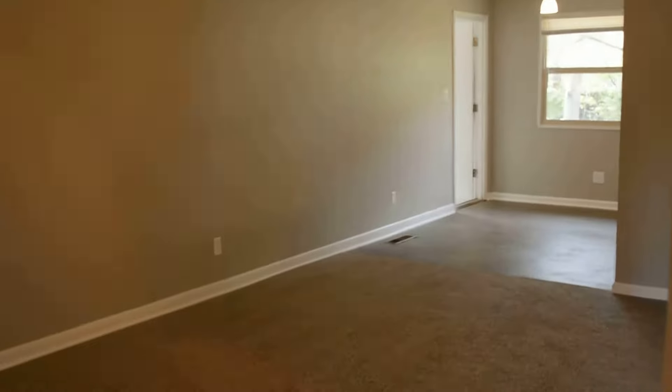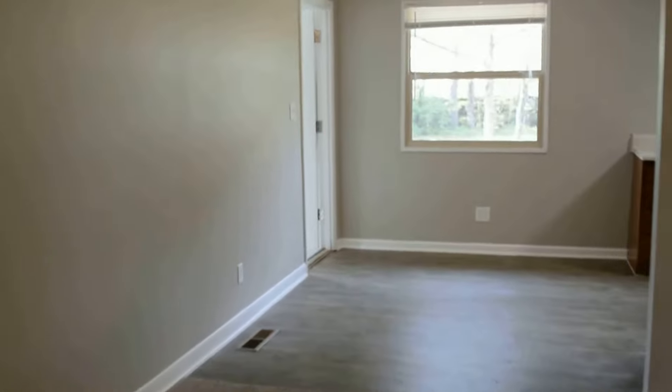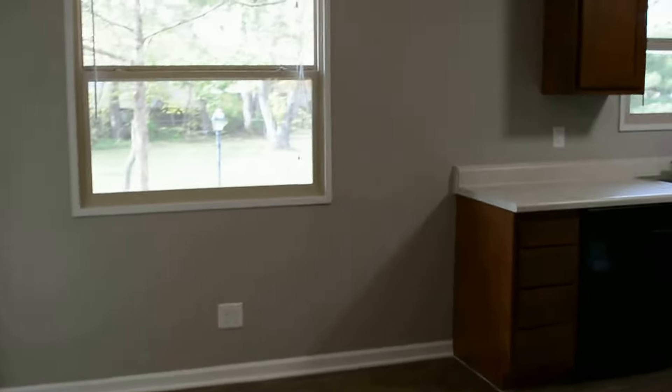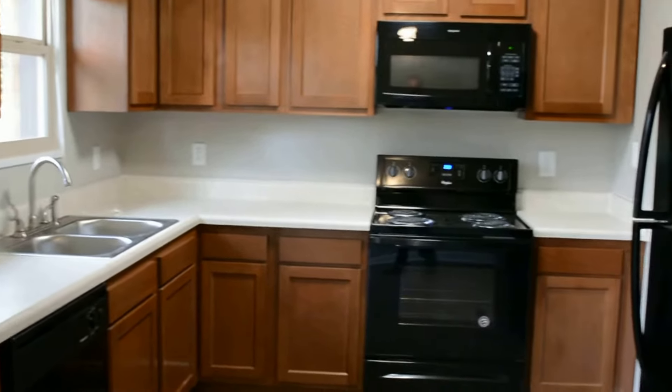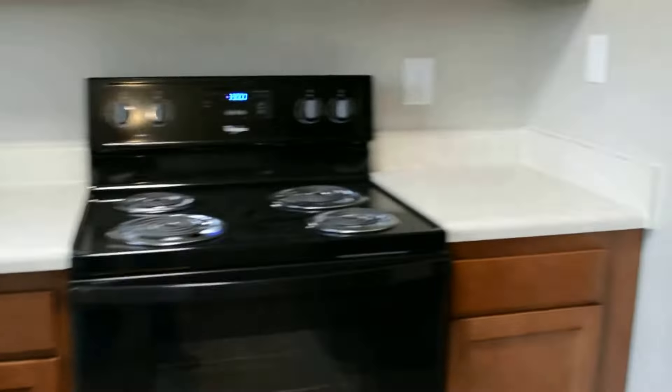To enter the front door, you come to the living room which is open to the dining area and also the new kitchen. New cabinets, appliances, countertop, sink, faucet, and new garbage disposal.